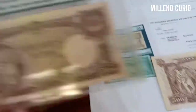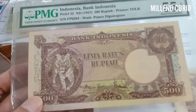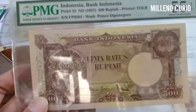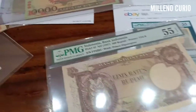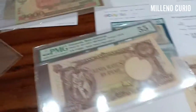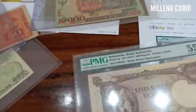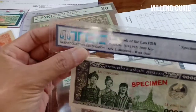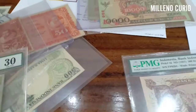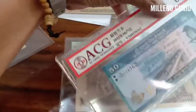Within two to three months you will get your piece of collection encapsulated. There are many other companies — the most famous is PMG, the second is PCGS. They also have smaller companies like TCC and ACG.